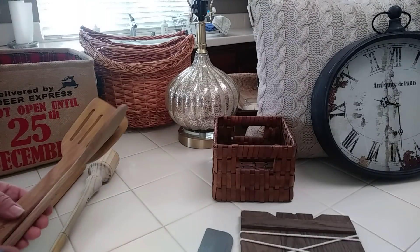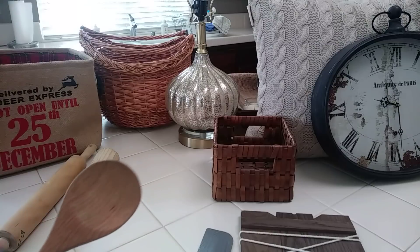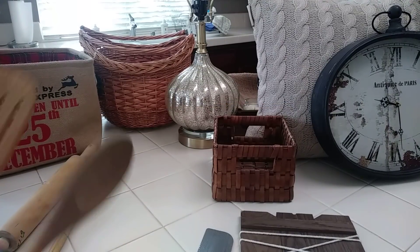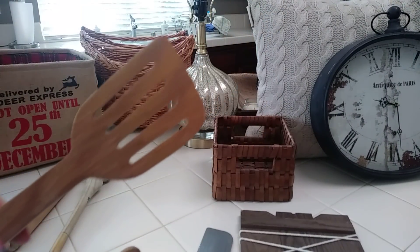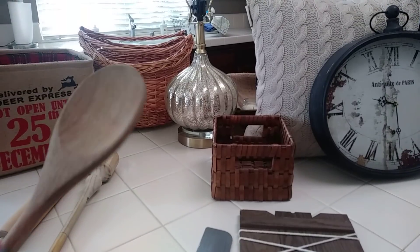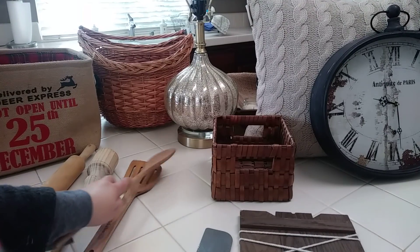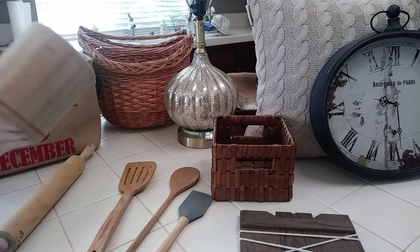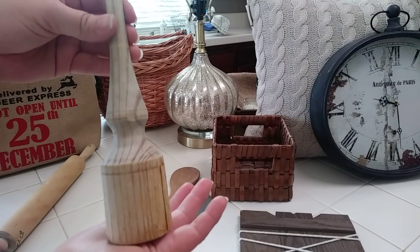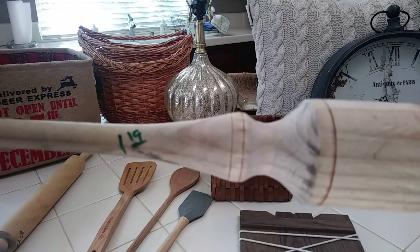Now everything else is for my staging business. I often use wooden spoons because they look more rustic in staging — they make the kitchen look better than black utensils. This is a Calphalon spatula I got for 49 cents. Then I got this wide spoon for 49 cents as well — I'll sanitize and clean all of these. And I got this cool little herb crusher for $1.19. It looks really rustic, so I loved it.